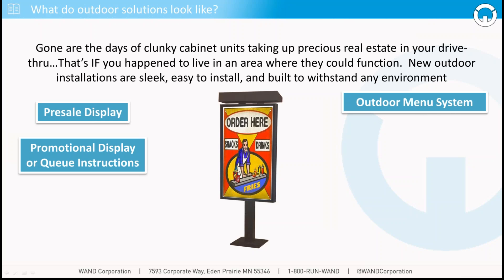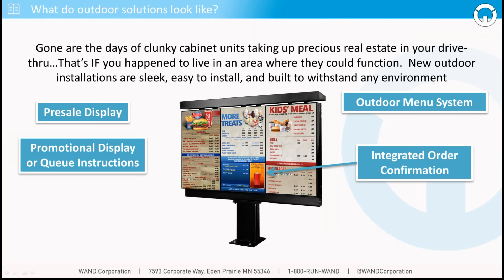We also see a lot of promotional displays and queuing instruction displays, especially if you operate a multi-lane drive-through where you may need customers to pull to different windows depending on where they've made their order. This is a great way to not only engage your customer with promotions, but also make sure they're moving quickly and correctly through the line so they're not slowing down speed of service. Finally, one of the things we really like is the ability to integrate order confirmation directly into those digital menu boards — getting rid of those pedestals and two-line displays, making sure customers see everything they're ordering right at the point of engagement, keeping order accuracy on par, and moving them through lines quickly and efficiently.